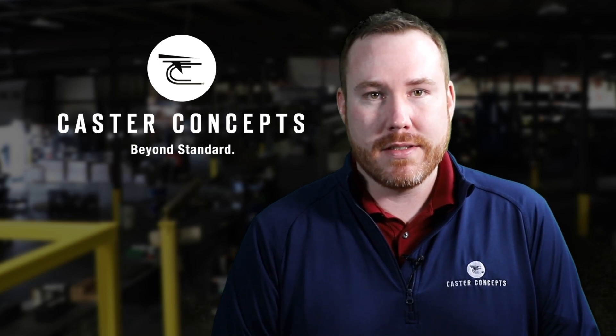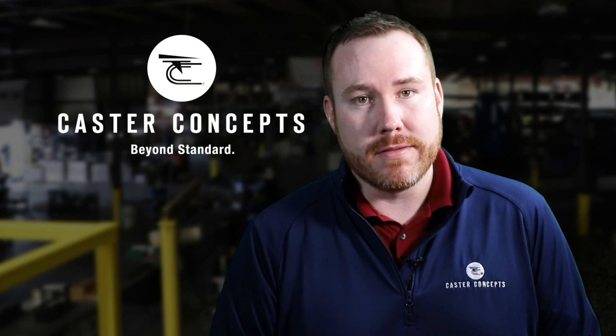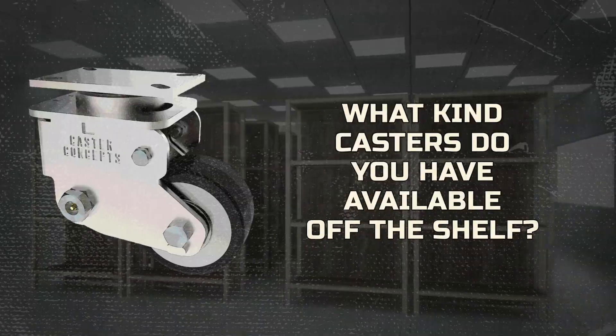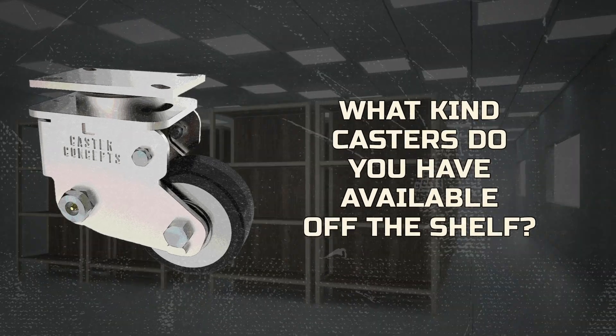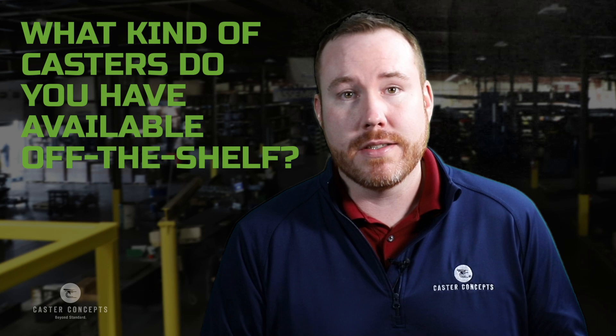This is Doug Backinger with Caster Concepts, and I'm here to talk to you today about what casters we have available off the shelf. A common question we get asked is: what casters do you have off the shelf that you can ship me so I can fit it to my application?